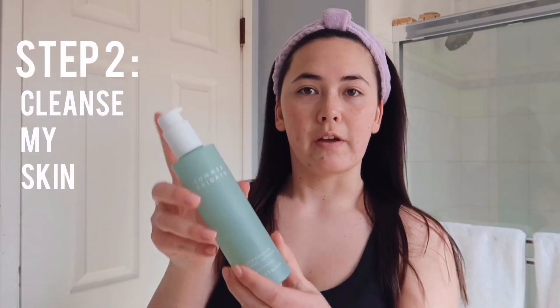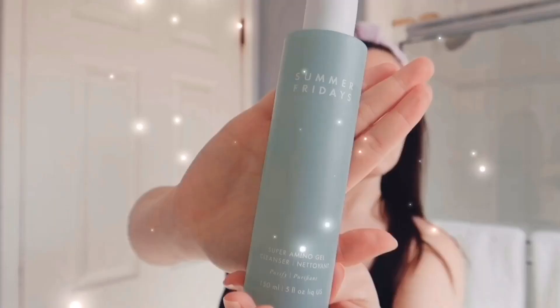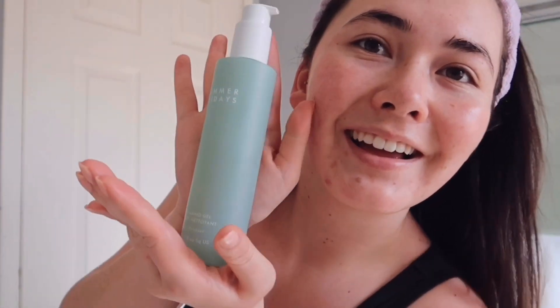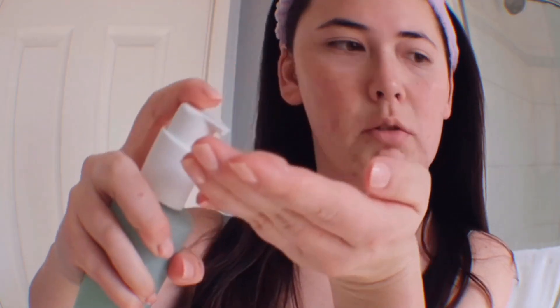The first step in my skincare routine is to cleanse my face. I use this Summer Fridays Super Amino Gel Cleanser. I'll take about three squirts of this, and I like to rub it in between my hands to get it going, and then go ahead and clean my face.